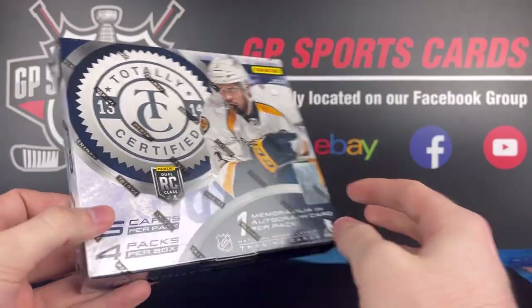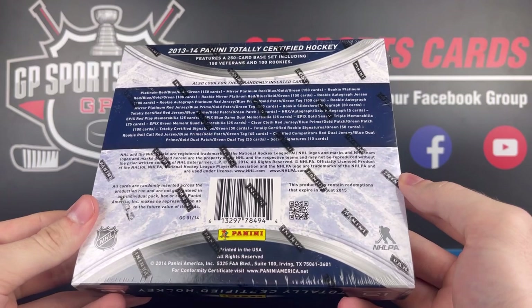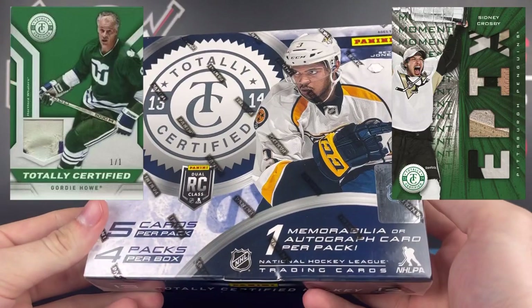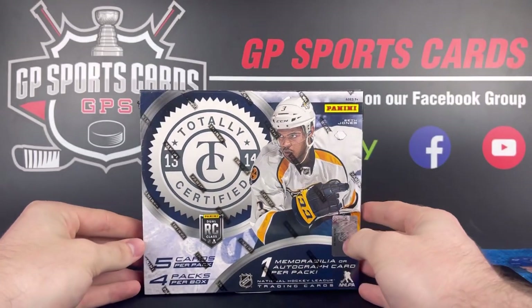We're going to get one hit per pack, four packs per box, and we're definitely going to be looking for those lower numbered cards out of five, out of ten, and the one of ones. This product is mainly focused on rookies, but there is some vet content to chase after, so it is going to be a fun opening today.